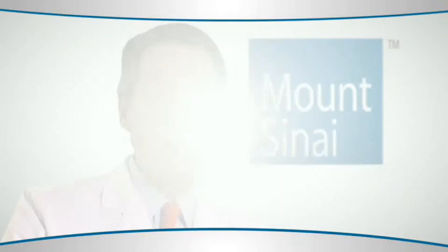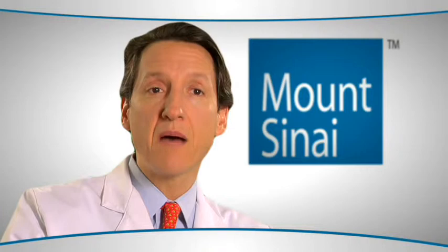What we've been doing at Mount Sinai for the past 10, maybe 12 years now is an endoscopic nasal approach to the skull base.